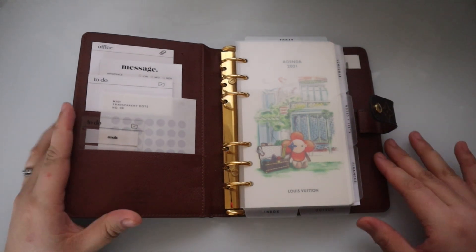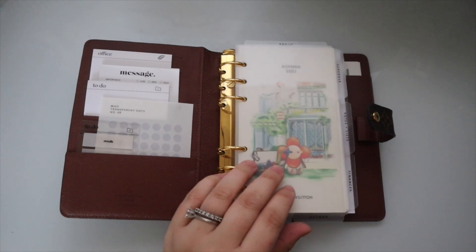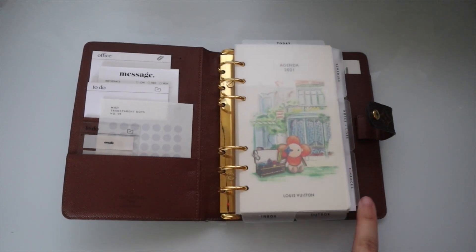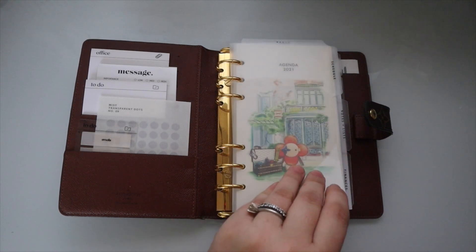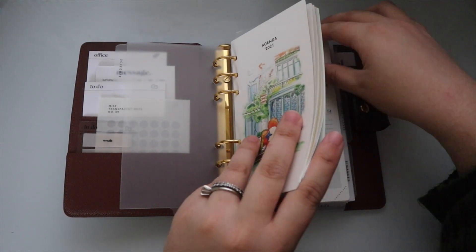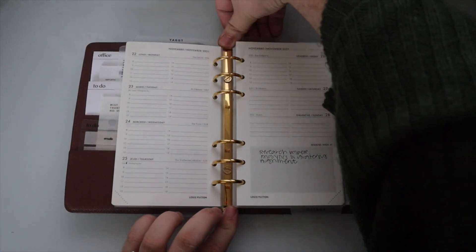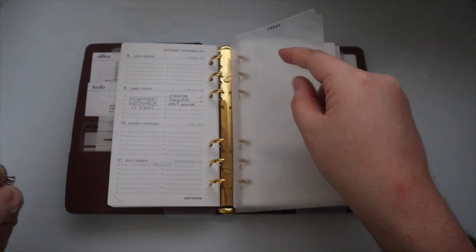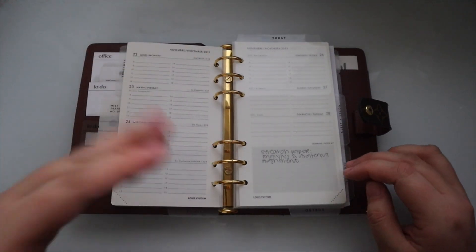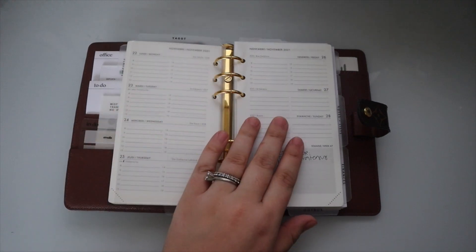Here's the academic planner. I have some dots in here, task card sticky notes, and the Essentials tabs from Cloth and Paper. First section is Schedule. I have my inbox and outbox — my inbox has my weekly inserts, which are from Louis Vuitton. These are technically for 2021 but I've been using them. I really like the style, so I ordered the 2024 ones and I'm just enjoying these in the meantime.